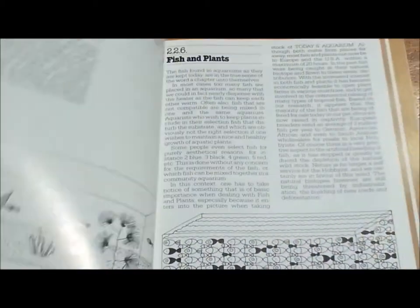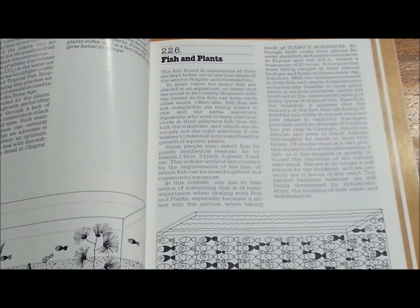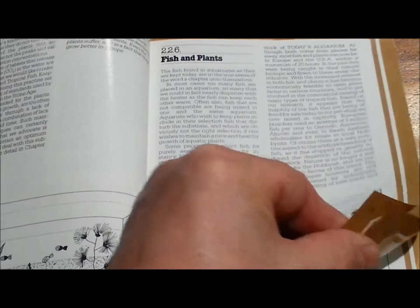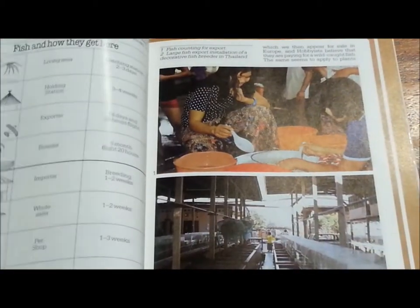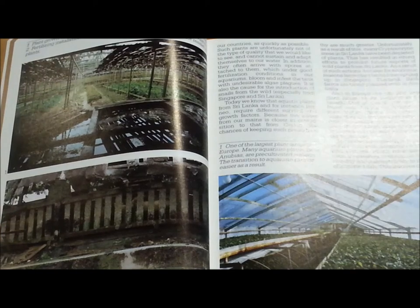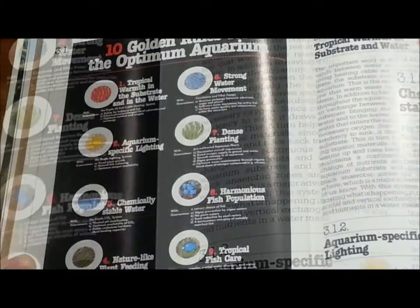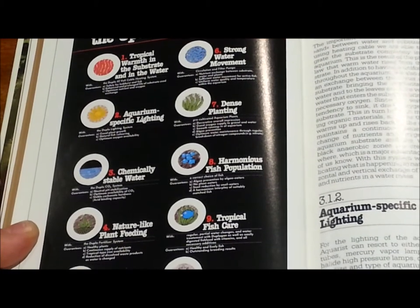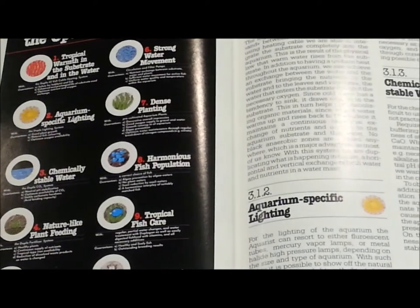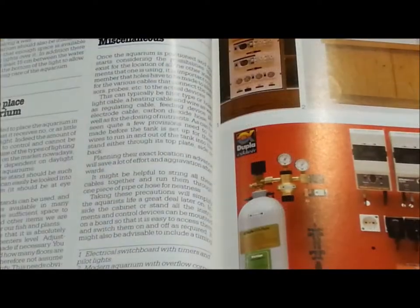But this book here called 'The Optimum Aquarium' is the work of two German gentlemen, Kaspar Horst and Horst E. Kipper. These two gentlemen wrote a book in German that was translated into English about how to keep incredibly amazing planted aquariums, detailing specifically what steps they took in order to achieve the incredible results they were getting.